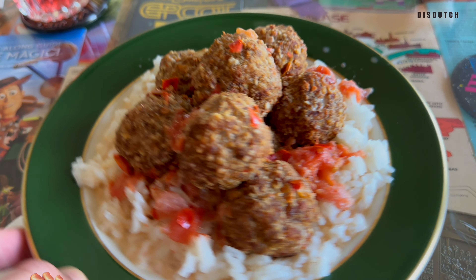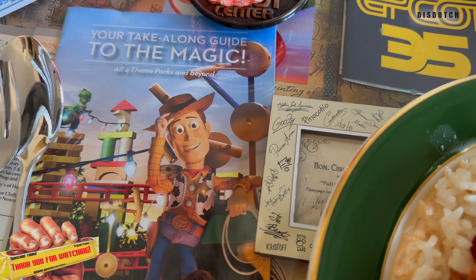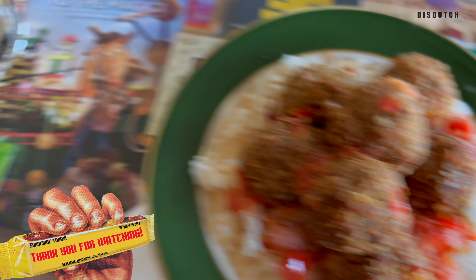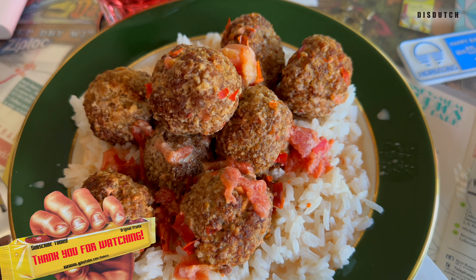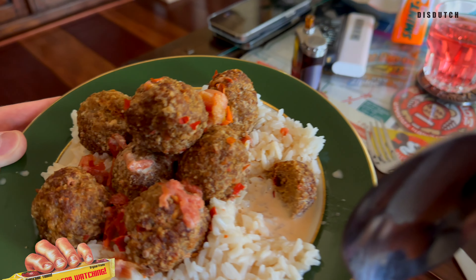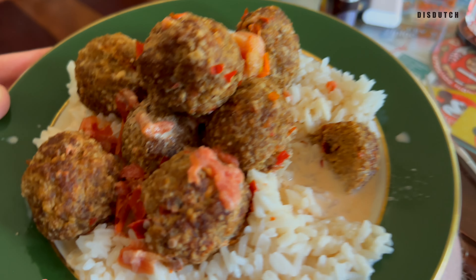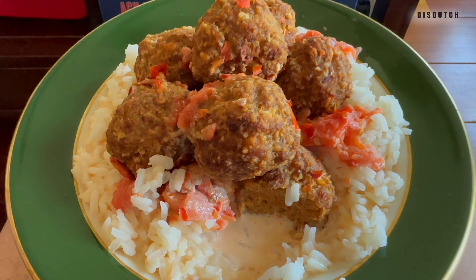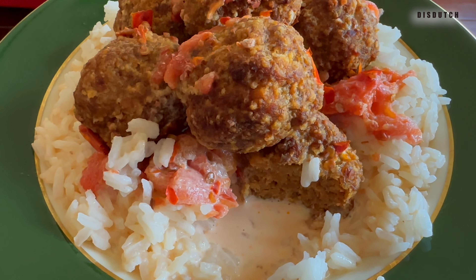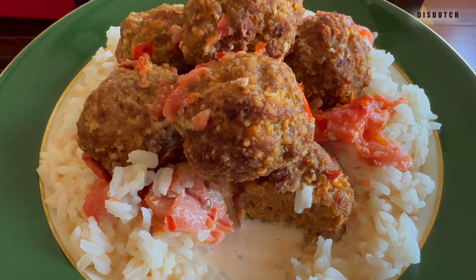There it is! Look — even Woody takes his head off, it's that good. The meatballs are a little bit too big and too many, but you guys get the idea. Mike just took a bite and says it's delicious. Mission accomplished! I took a bite and yes, it really is good — it has this tropical flavor. You really should try this, guys.